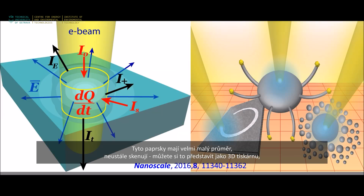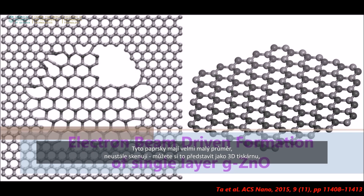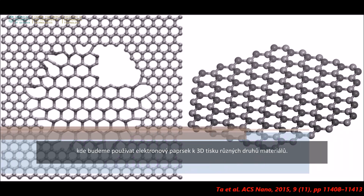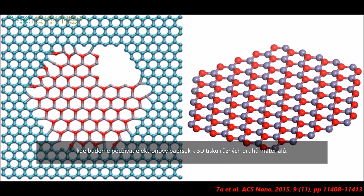These beams have very narrow diameters, very small. And if we keep scanning, you could think of it like a 3D printer where we use the electron beam to 3D print materials of different types.